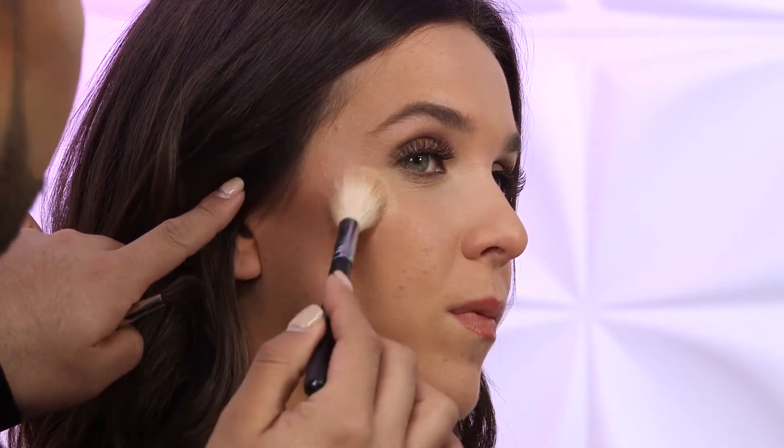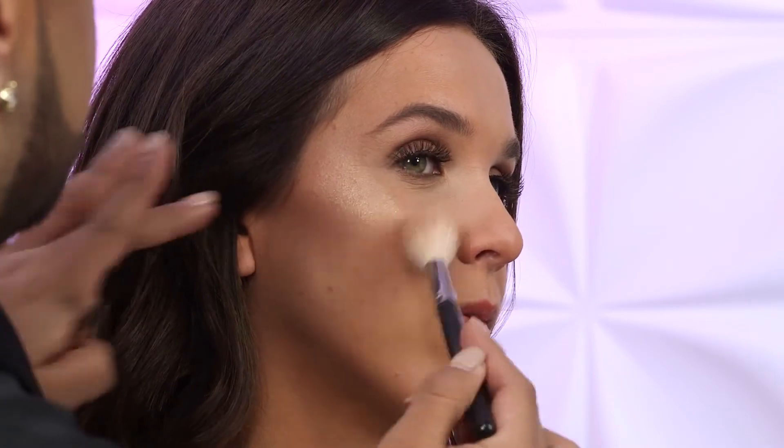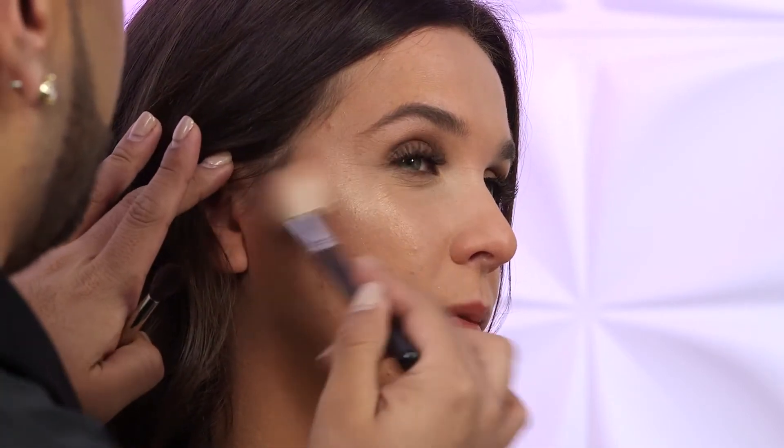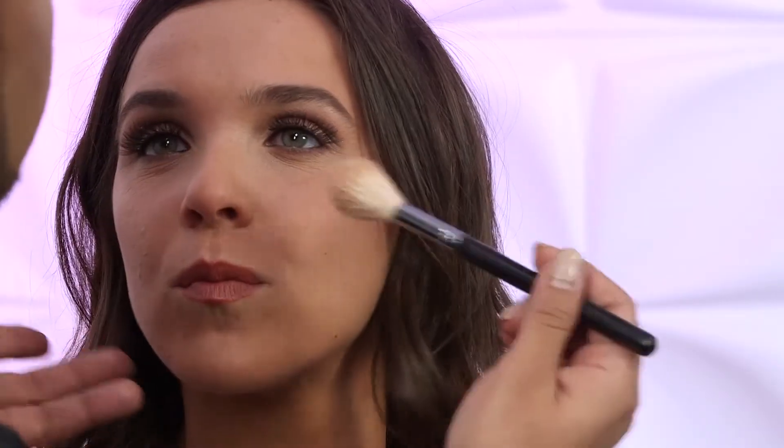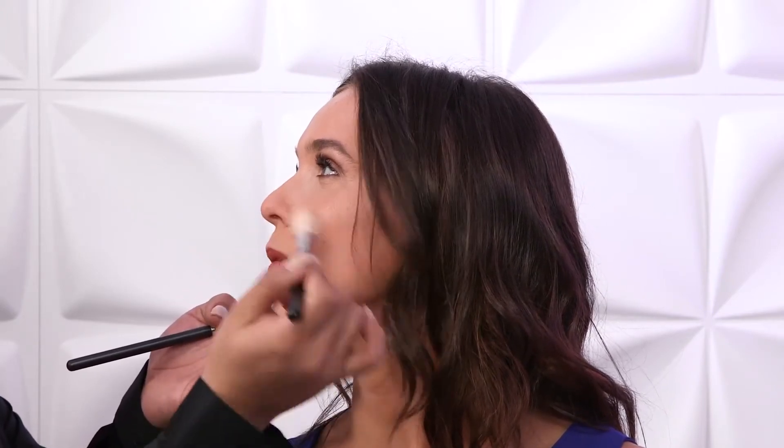I'm going to start off with a fluffier brush, something a little bit bigger, and I'm basically going to take this on the high points of your face. Right in here, I almost want to create like a beautiful halo effect around your eyes, and I'm just going to press it and blend it out to really halo this cheekbone and the outer parts of your eye. With a little bronzer, this is going to create a really beautiful contrast and give your skin a really beautiful, fresh, dewy finish that all the stars are rocking on all the red carpets. Now your cheeks are beautiful and glowing.